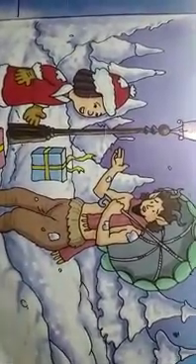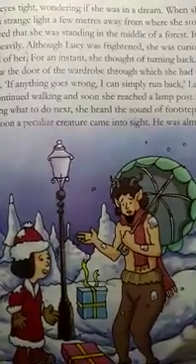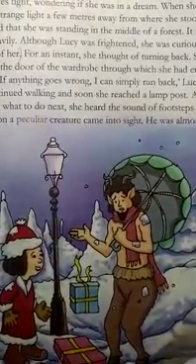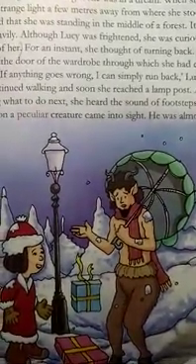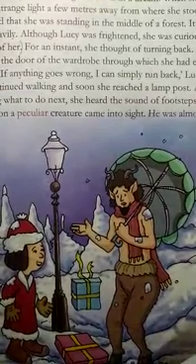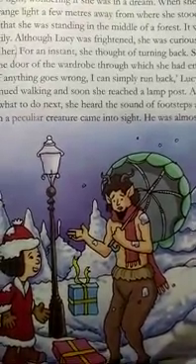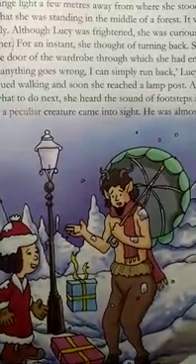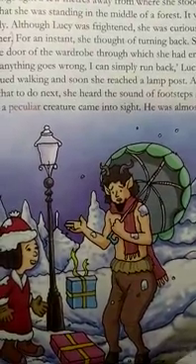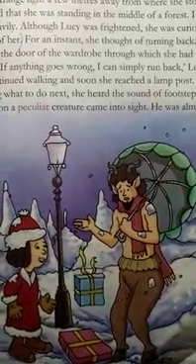On seeing Lucy, the faun was so shocked that all the parcels fell from his hands, as you can see in the picture. The faun exclaimed, 'Goodness gracious me!' Both the faun and Lucy were surprised to see each other. Lucy's actions show that she was courageous, curious and adventurous. At first she feared the house and its long corridors, but she was bold enough to overcome her fears, enter the wardrobe, and discover an entirely new world. She was all alone in the forest and she even met a faun.